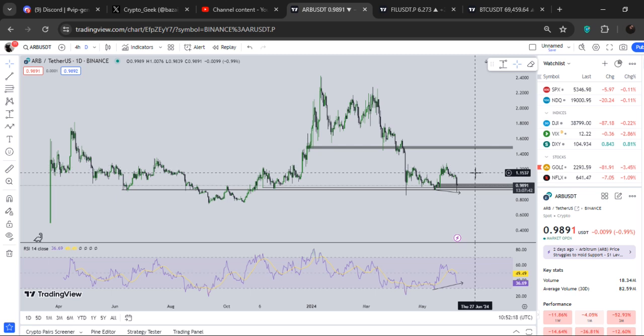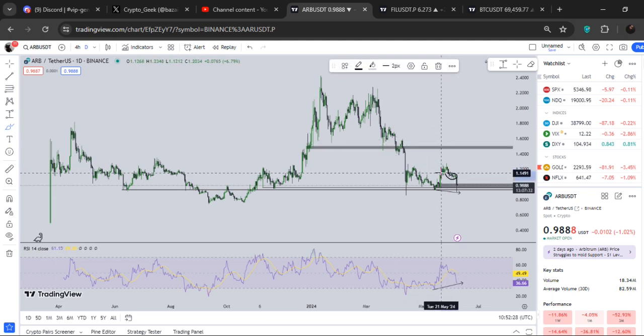Before wasting any time, let's get going. At the time of recording this video, ARB is basically trading around almost 99 cents. In my yesterday's update, when we were trading around exactly one dollar and nine cents, I told you guys I'm expecting this retest, and then I'm definitely expecting a pump to the upside.